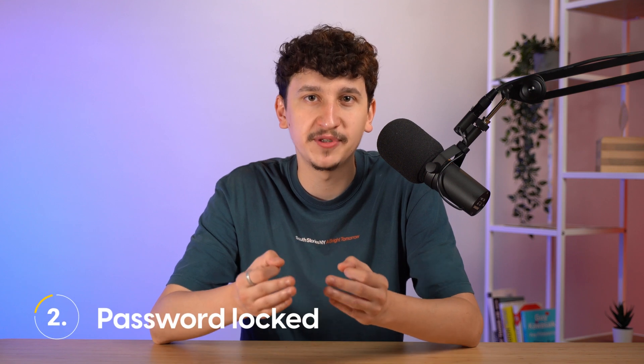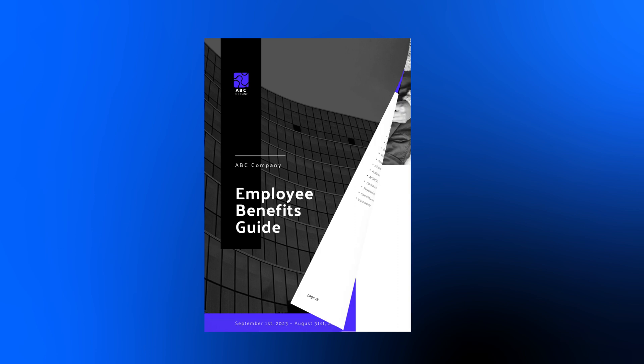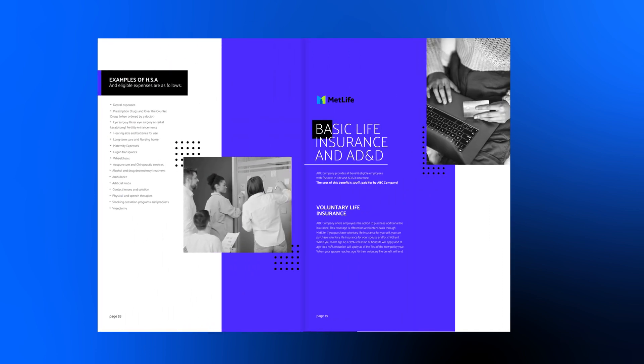But what if you want a more advanced security option? Maybe an extra layer of protection for your employee's benefits guide? Lock your publications behind a password. This way, having the link alone is not enough. You also need to know the correct password to access the content.